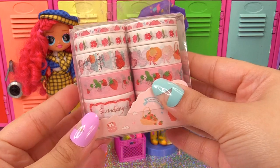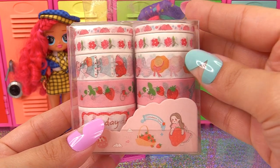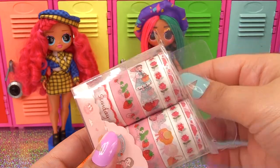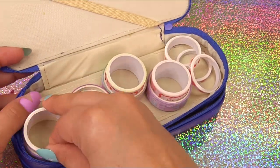Here's another pack of washi tape — this one is strawberry themed. It comes with thinner rolls, medium size, and larger size rolls — 10 rolls for $2.62. Those can even fit in the pencil case too; there's enough room.